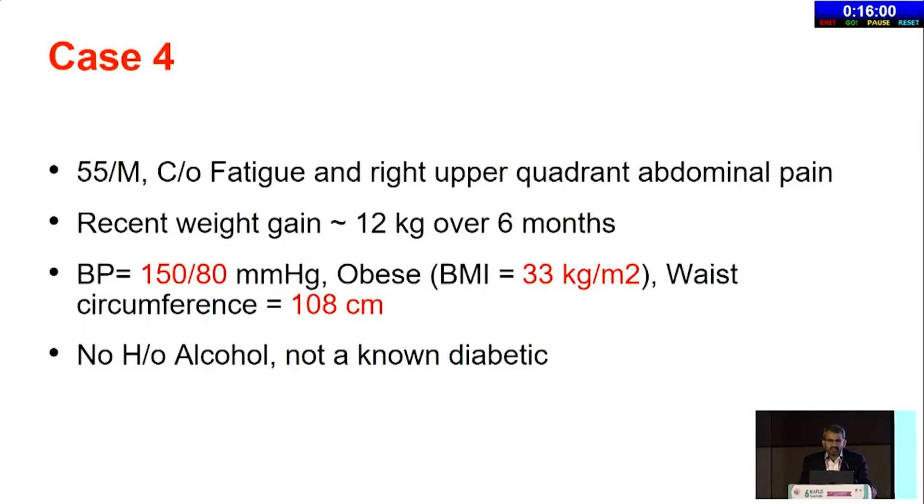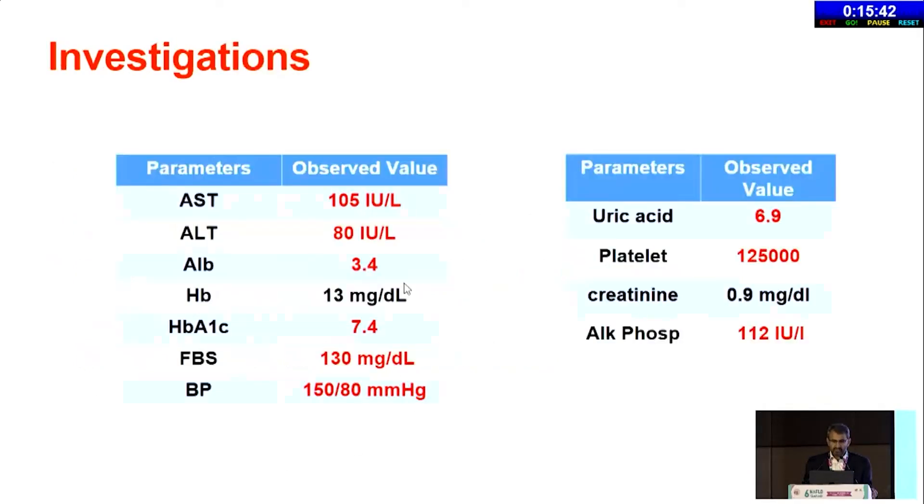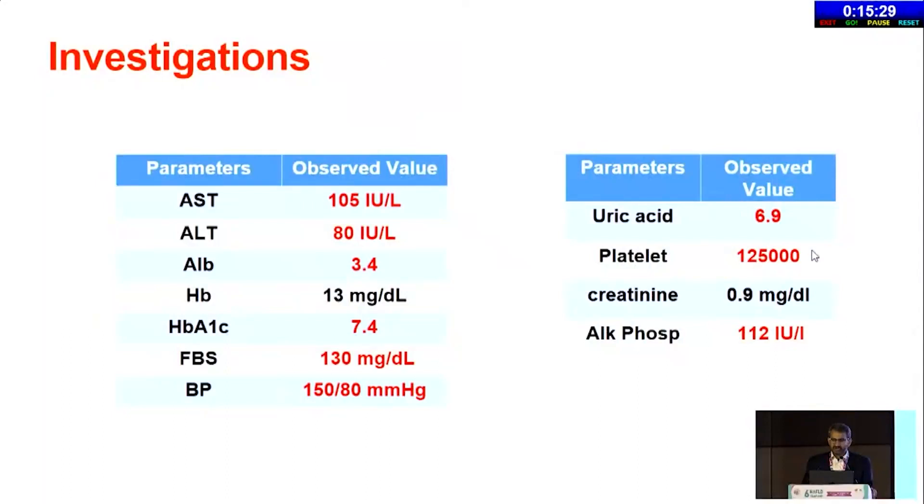Fourth case: a 55-year-old male with fatigue and right upper quadrant pain who has recently gained 12 kg over the last six months. Borderline hypertensive, BMI 33, waist circumference 108, no alcohol, not a previously known diabetic. On evaluation we find possible signs of cirrhosis — BP 105/80, HbA1c elevated indicating newly detected diabetes, higher uric acid, low platelets. Most likely we are dealing with compensated cirrhosis with a high BMI.